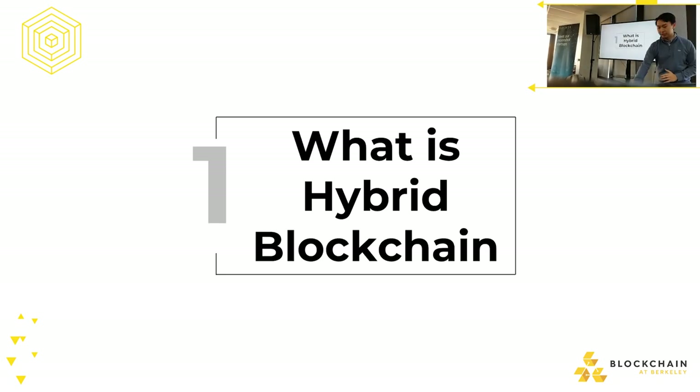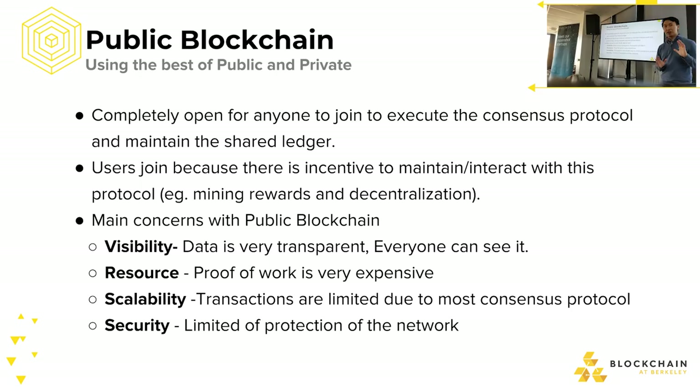What is hybrid blockchain? Before we get into hybrid blockchain, let's talk about public and private blockchains first. Public blockchain is the traditional Bitcoin and Ethereum network where anyone who wants to interact with the blockchain can join the consensus protocol and maintain the shared ledger. People join public blockchains mainly for the incentives — having a decentralized system or mining rewards. The main concerns with public blockchain are four things: visibility, resources, scalability, and security. Data is all transparent on the public blockchain and anyone can see it.